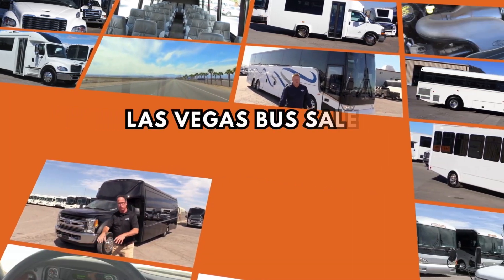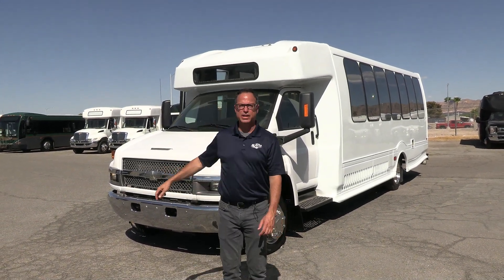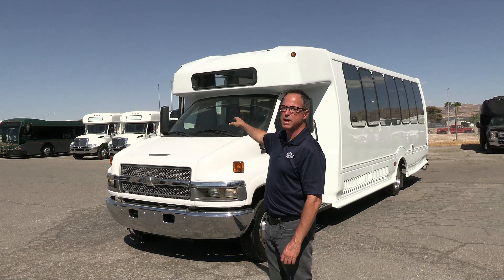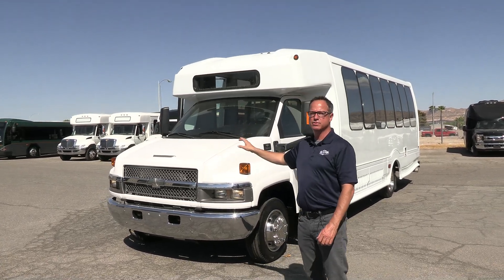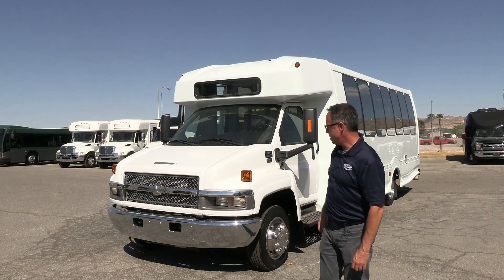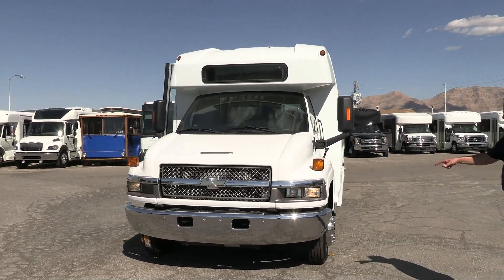Hey everybody, Las Vegas Bus Sales — take a walk around, check it out! Johnny Ringo here, excited to show you a Chevrolet. Right there is a 2009 Chevrolet chassis with a Turtletop bus built on it. Beautiful Turtletop — they're one of the leaders in the industry in my opinion. Under there we've got the Duramax C5500 chassis. Let's take a walk around and check this thing out.